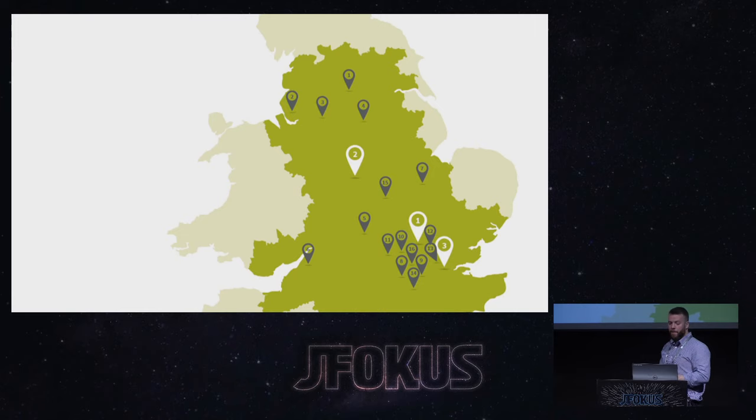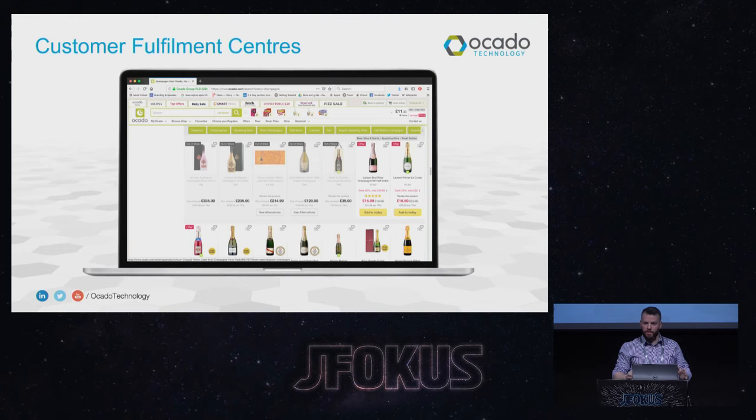We operate what's called a hub-and-spoke model in logistics. The three large white markers on this map are those fulfillment centers where everything is picked and packed, and it's either delivered directly from there or sent further to a spoke site shown with the dark markers for transshipment. Because we have this model, we can know everything that's available to promise our customers, which allows us to have industry-leading accuracy — you get what you actually ordered.